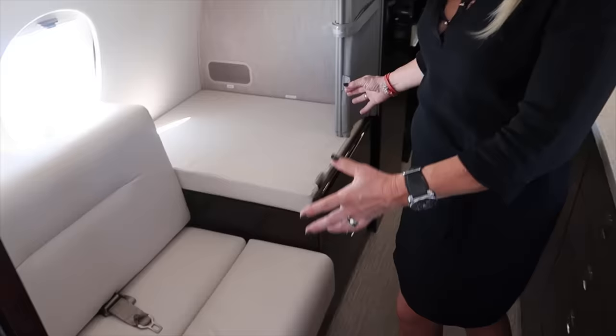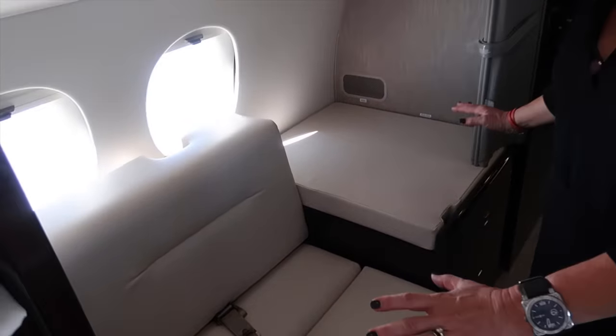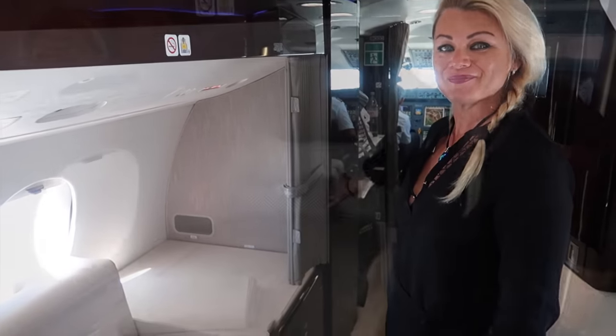This is Catherine. Catherine looks after me on this private jet. Good morning, Mr. Sam, welcome to our Falcon AX. So this is the crew rest area, and now I will show you that we can transform it into a very comfortable flat crew bed. You're going to convert it into a flat bed in the crew rest area. Excellent.